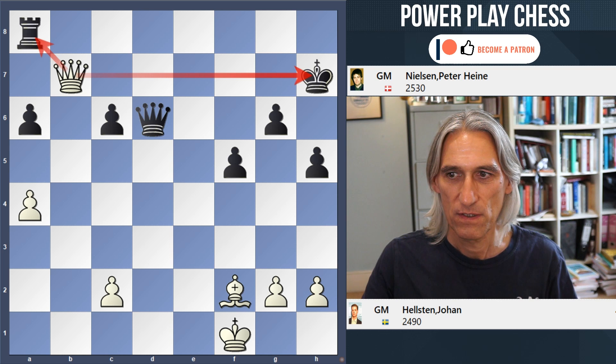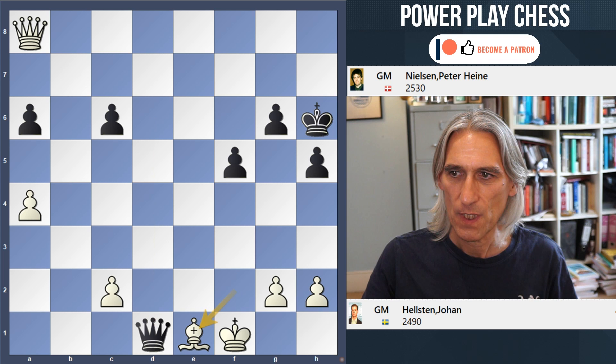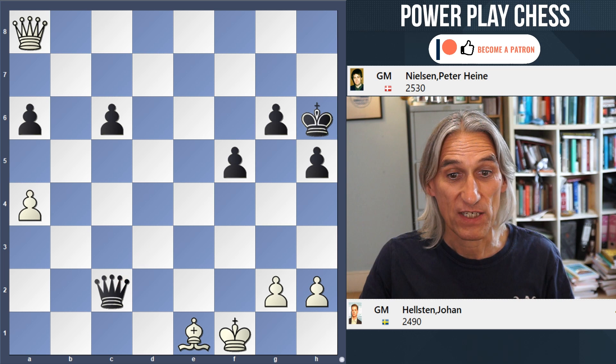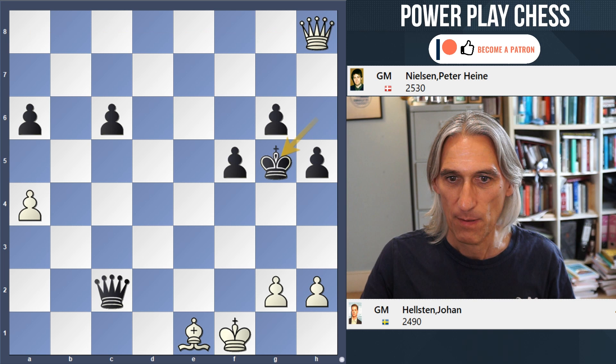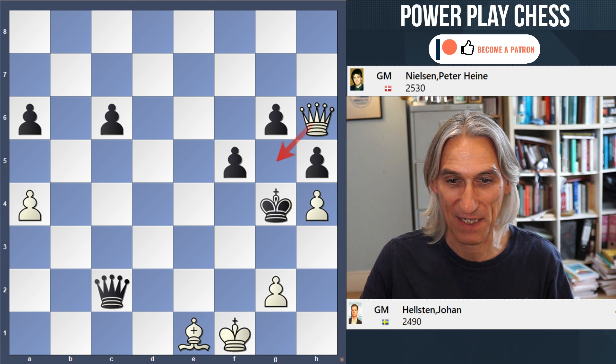Let's continue things a little bit. After king takes, king h6, queen takes rook — yes, white is a piece up. But the queen can check and then take another pawn, so black has two pawns for the piece and the possibility to give some checks. In fact, this is winning for white because after queen h8, black's king gets caught in a mating net. Queen h6, and that is very, very difficult for black. That should finish the game nicely.